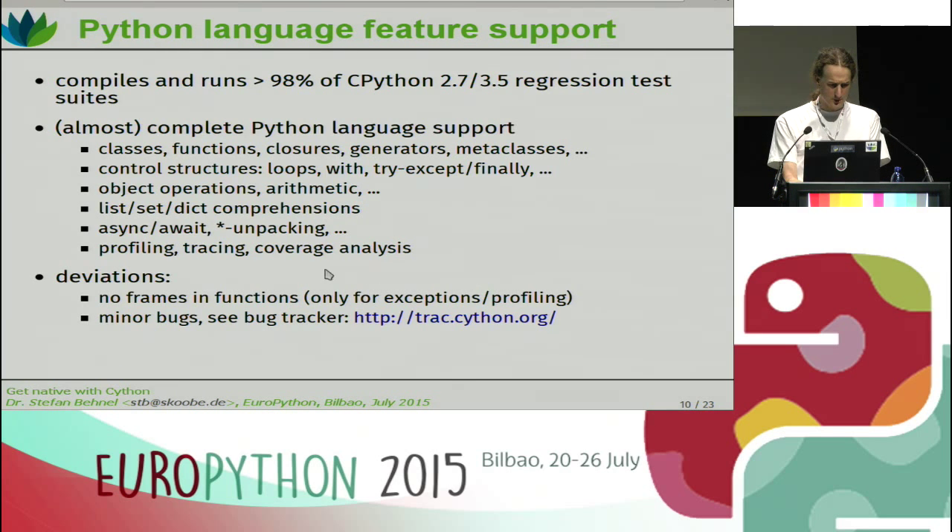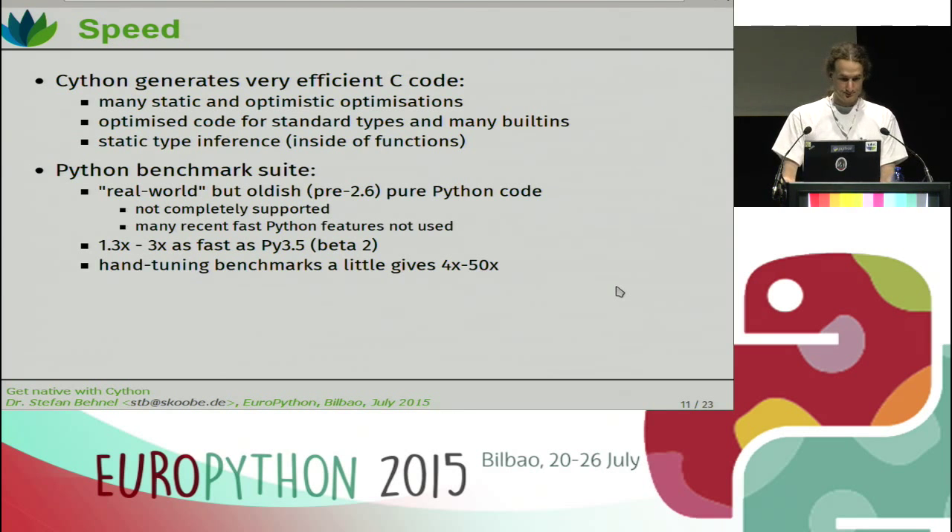A couple of deviations: we don't have frames inside of functions. If you never came in touch with frames, this usually won't hurt you. You'll notice frames in a couple of places — in tracebacks. Tracebacks are actually built on frames, but we support those. So you'll get a nice traceback from your Cython code if there's an exception being raised. As for speed, Cython generates very efficient code. There are many static optimizations that it applies, and it generates optimized code for standard types and for many built-ins. It has static type inference within functions.